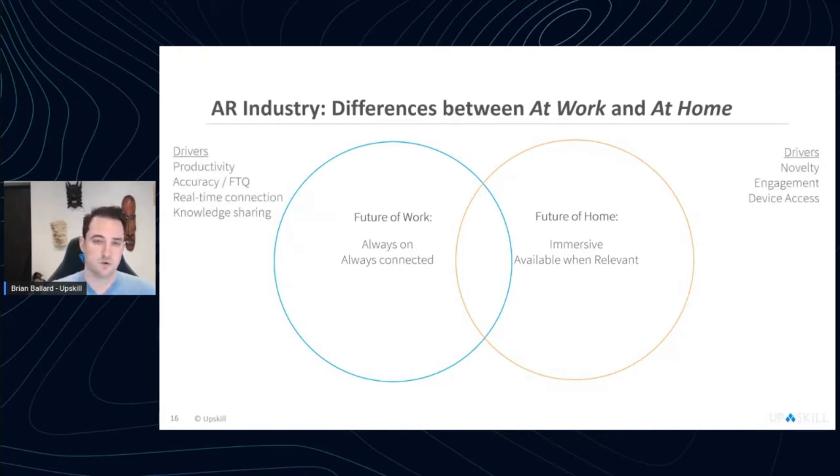Drivers for engagement in the work environment are accuracy, productivity, and connecting technicians to experts — sharing knowledge in ways that couldn't have been done easily before. In the home environment, it's generally about novelty and entertainment: Snapchat filters on a conference call, something to make your kids laugh. Content producers in the home space look for existing device access, while in the enterprise, if a new device unlocks a use case, it's treated as a tool — they'll buy what helps get the job done.